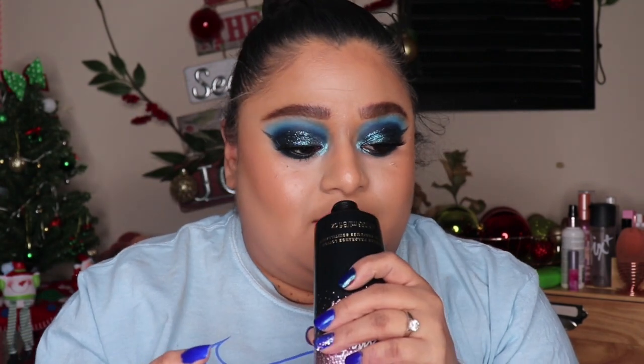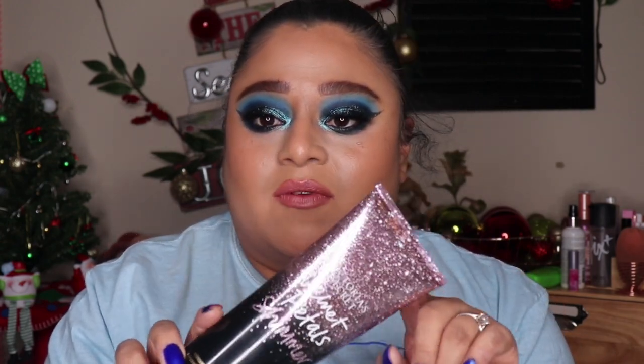This was from a family member who came over for Christmas. It's a lotion from Victoria's Secret called Velvet Petals, and it smells really good. I think it's shimmery too, which I'm excited about. I've gotten a Victoria's Secret lotion before so I know I'll love this one.